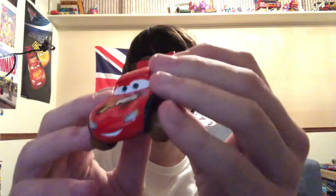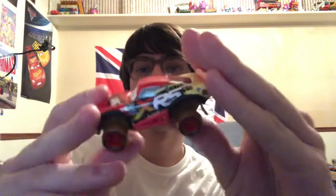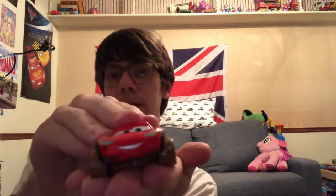He has the 95 on some parts printed. The suspension makes Lightning go up and down — pretty cool.